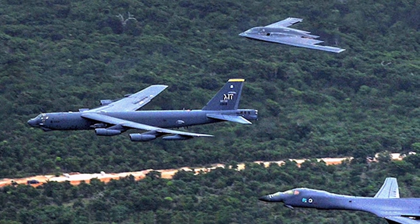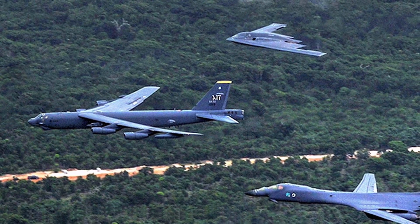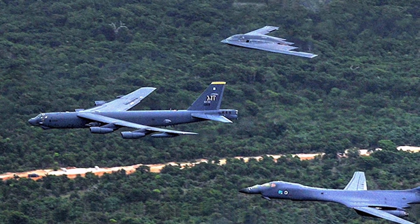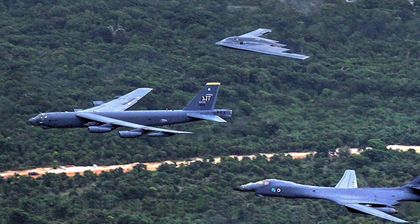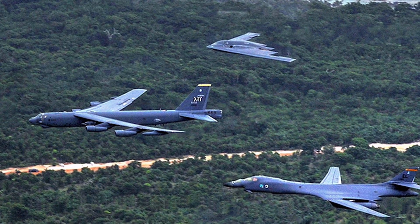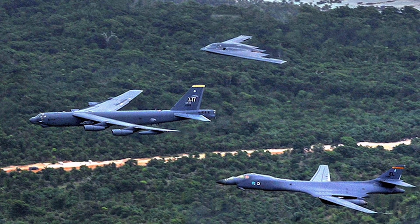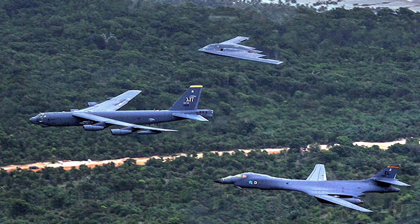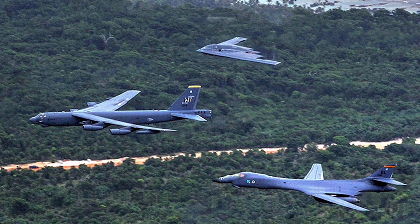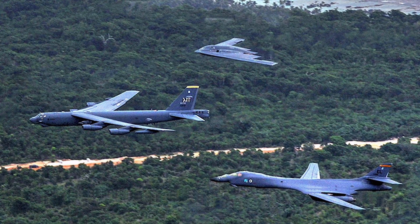The B-52 Stratofortress replaced the Convair B-36 and was meant to carry nuclear weapons for Cold War-era deterrence missions. It is a veteran of several wars, which includes the Vietnam War. Interestingly, the B-52's official name Stratofortress is rarely used. Informally, the aircraft has become commonly known as the Buff — Big Ugly Fat Fucker, or Fella.